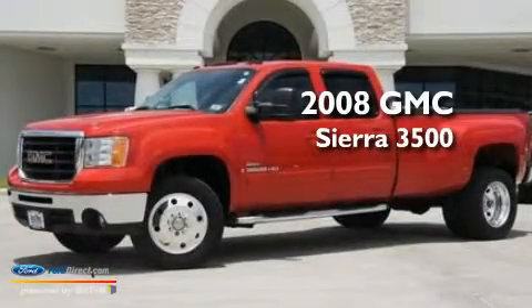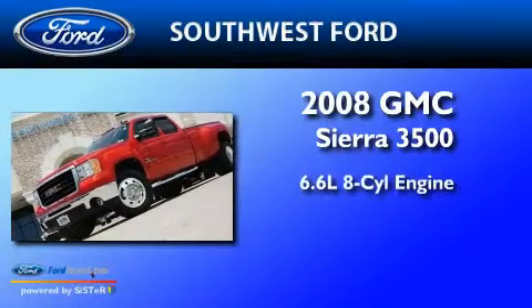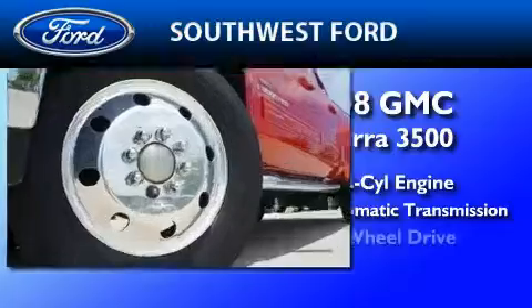This is a 2008 GMC Sierra 3500. It features a 6.6 liter 8-cylinder engine, a 6-speed automatic transmission, and 4-wheel drive.